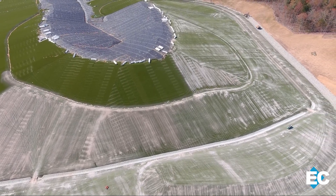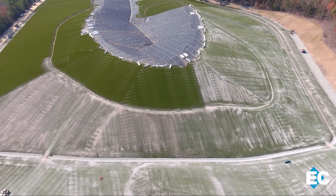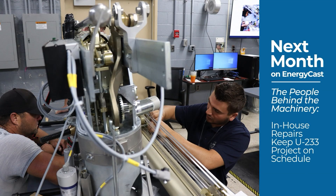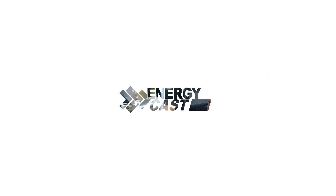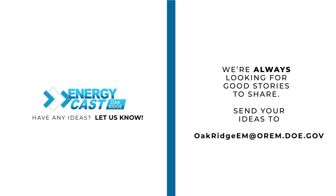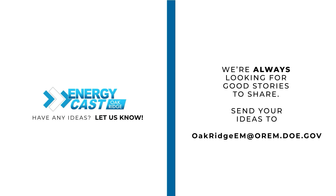Construction on EMDF is scheduled for completion in 2030. We've got some big stories planned for you next month — we'll explore how Isotech's in-house repairs on the machinery used to process U-233 is saving both time and money. And remember, if you work in environmental management at Oak Ridge, keep us in mind if you come across a story. We're always looking for news tips and story ideas from across the reservation. Email your idea to oakridgeem@orm.doe.gov.